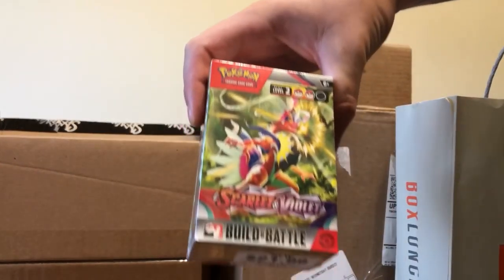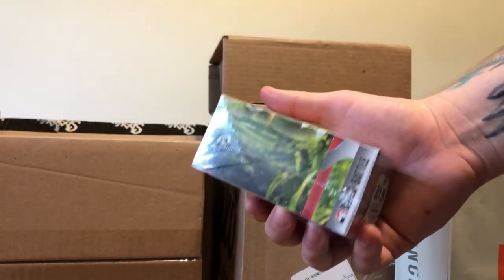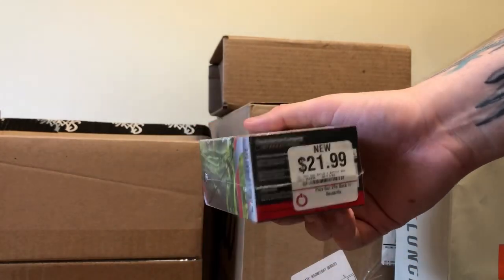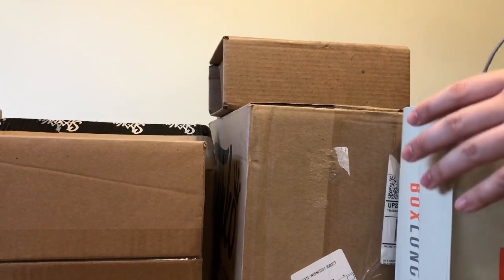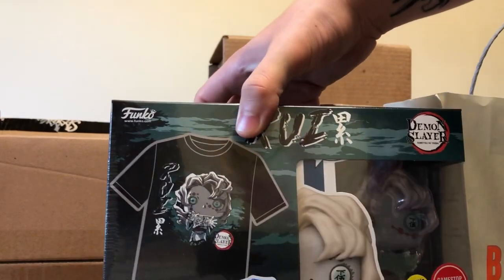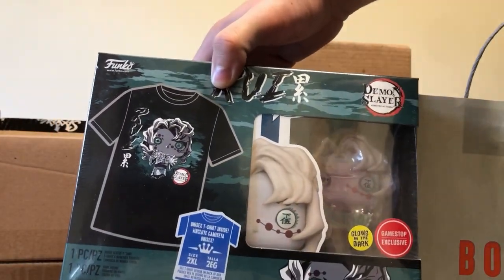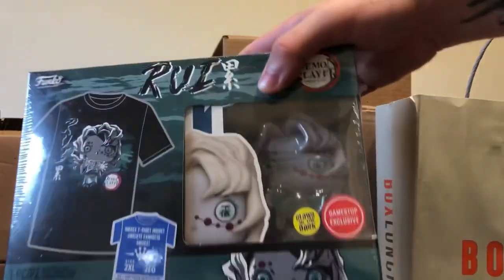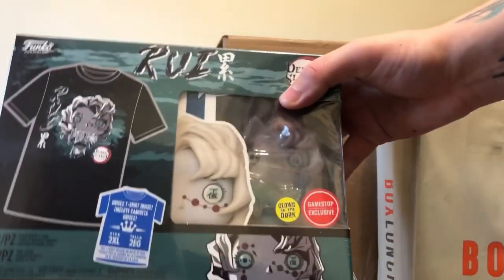I also went to GameStop and picked up some Scarlet and Violet - a pack of five or six booster packs. And lo and behold, this one's really cool - it's Rui, the glow-in-the-dark version. It is a t-shirt bundle pack in size 2XL so it actually fits me. I really wanted the glow-in-the-dark version because if there's a special variant of a Funko Pop I'll usually try and get that.